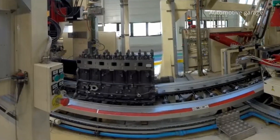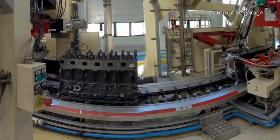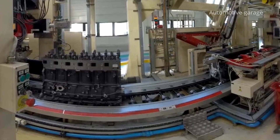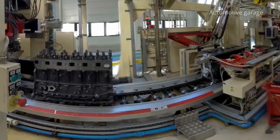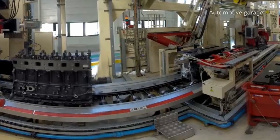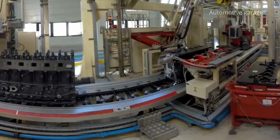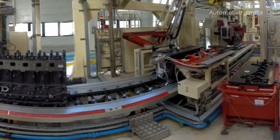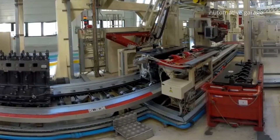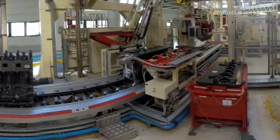Here we are at the heart of the semi-automated line where the main components are assembled by robots. This is where we assist in the installation of one of the most important components of the engine, namely the cylinder head gasket, which prevents water and oil from mixing in the engine. The rover picks up a gasket using suction cups, then places it on the engine block and retrieves a prepared cylinder head from a special area.